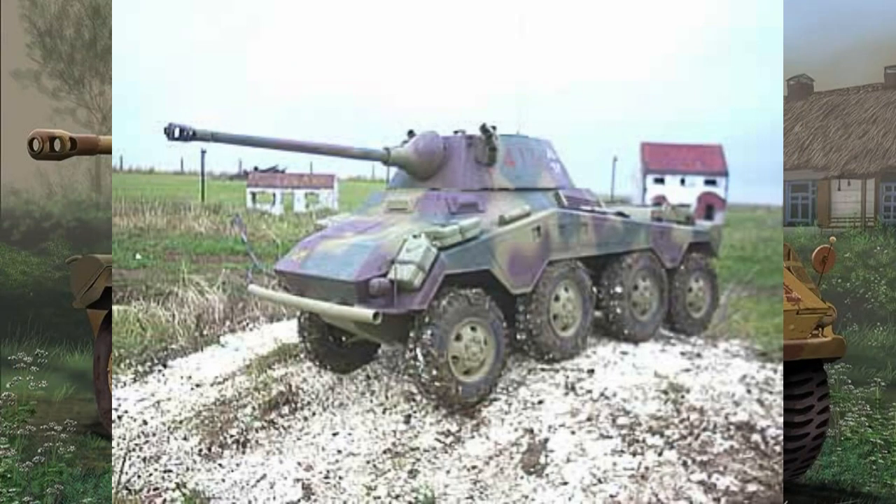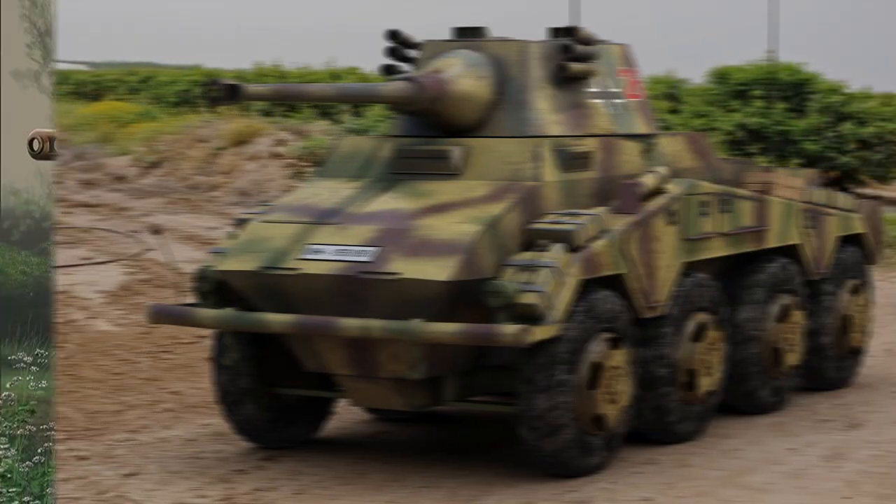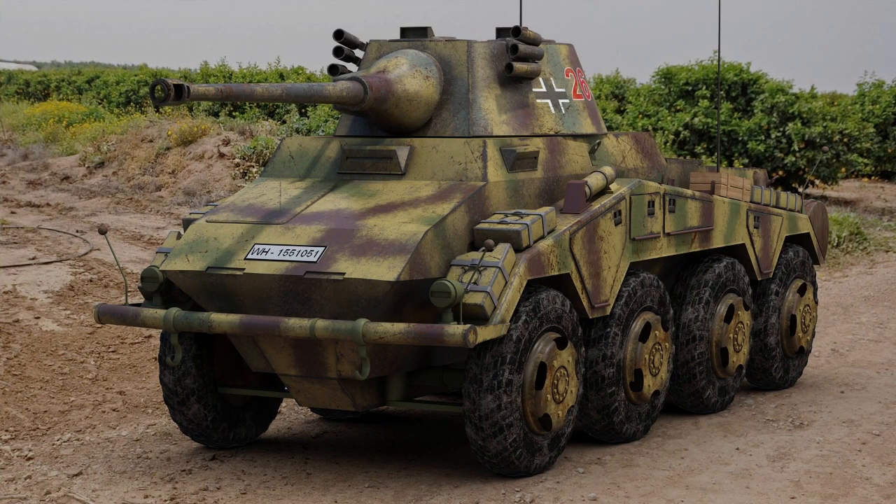In conclusion, the SD KFC 234 Puma remains a testament to the innovation and adaptability of German military technology during World War II. Its sleek design, formidable firepower, and versatility in roles make it a fascinating chapter in the history of armored vehicles.